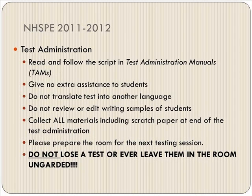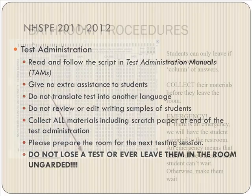Read and follow the script in the testing administrator manuals. Give no extra assistance to students, do not translate the test into another language, and do not review or edit writing samples. Collect all materials including scratch paper at the end of the test administration and prepare the room for the next testing session. Do not lose a test, do not leave them in the room unguarded under any circumstances — always have somebody there to monitor the tests.